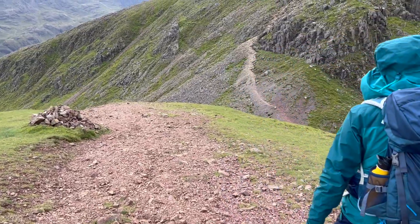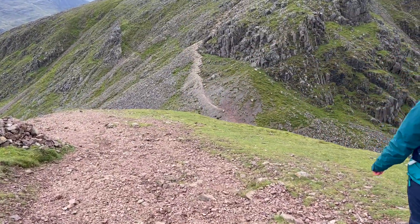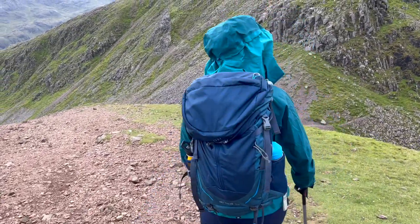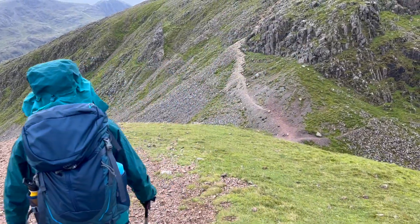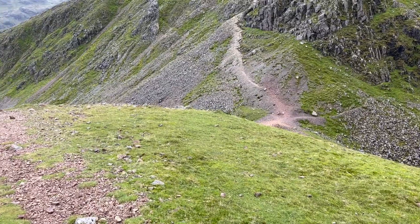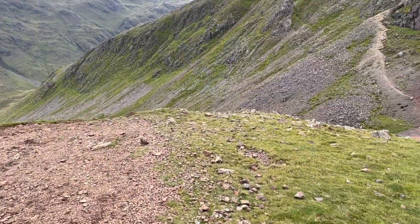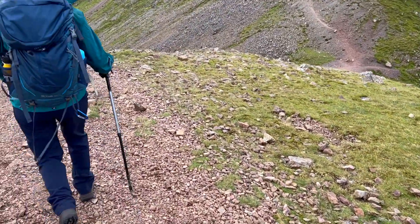At the top of Green Gable you come to the infamous Windy Gap, which is a steep descent and then an ascent in a V shape, allowing you to get to the start of the final ascent towards Great Gable. This also takes you down to Seathwaite Fell and that general area, and it is a route that people will pass over.